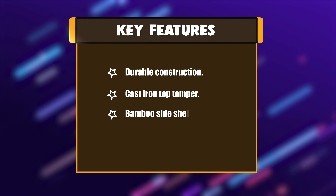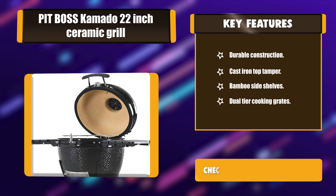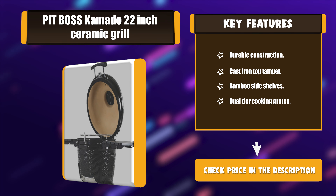Key Features: Durable Construction. Cast Iron Top Damper. Bamboo Side Shelves. Dual-tier Cooking Grates.